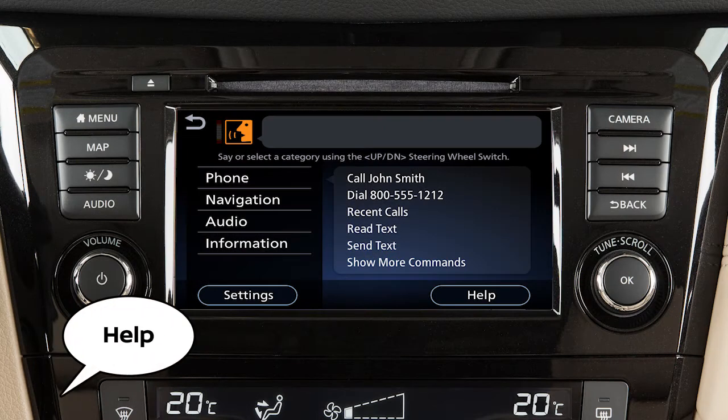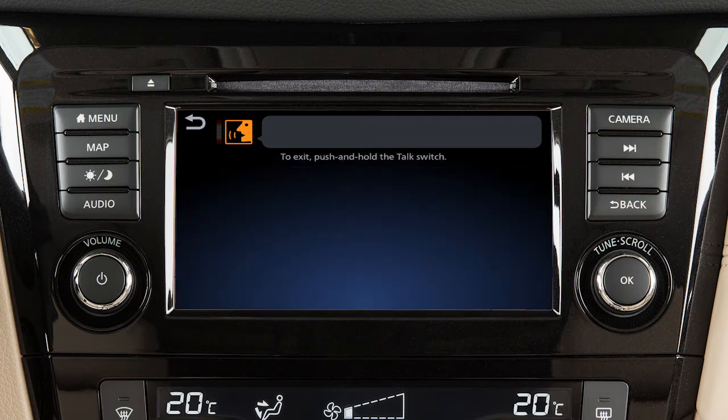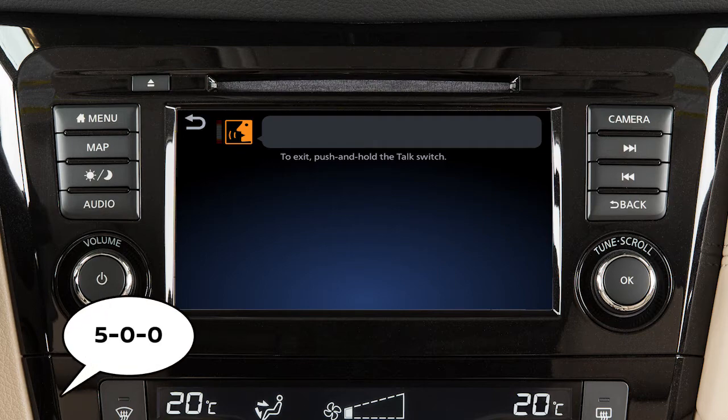The help command can be used at any time to hear a list of available commands. Use single digits when speaking phone numbers. For example, 500 should be spoken as five zero zero.